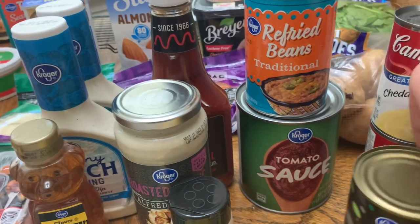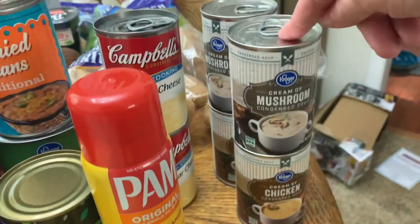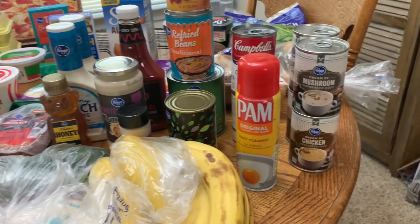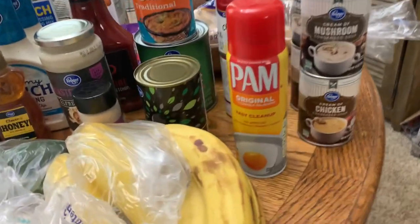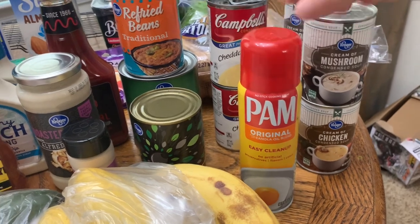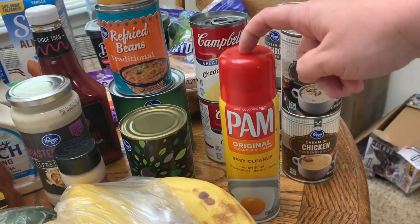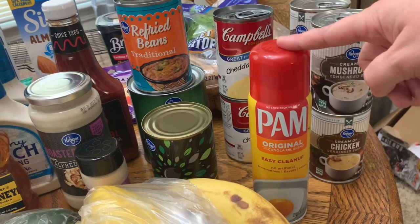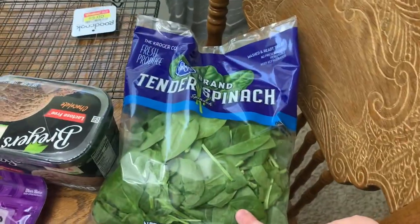Got some tomato sauce, black olives, two things of cream of cheddar soup, two cans of cream of mushroom, and two cans of cream of chicken. I pretty much cleaned out my stock during our slow spend month, so I definitely needed more and just got two of each. Got some Pam spray — I hate the Kroger brand spray, it sprays funny and it's awful. If I'm at Kroger I always buy the Pam brand, but at Walmart I'll get the off-brand.